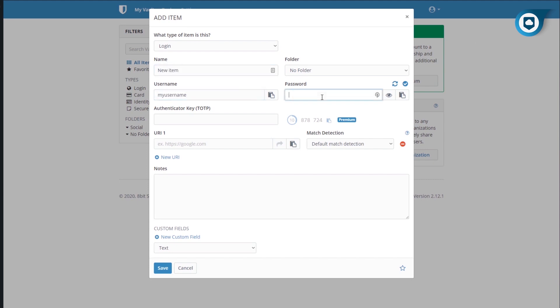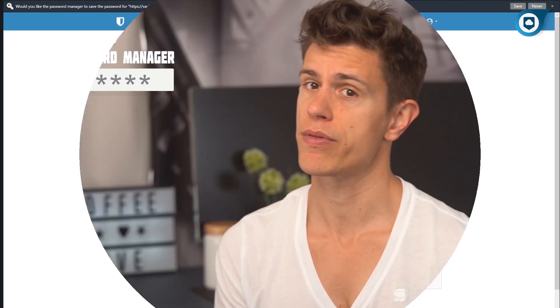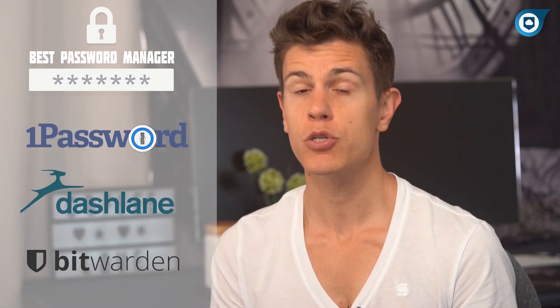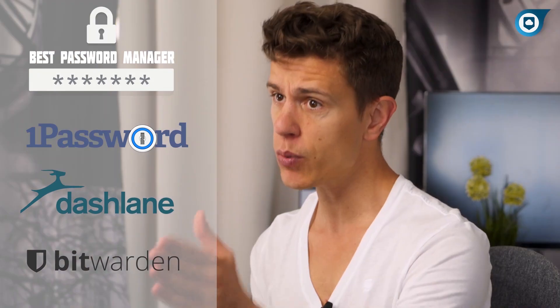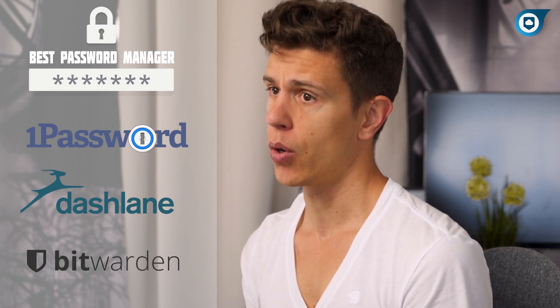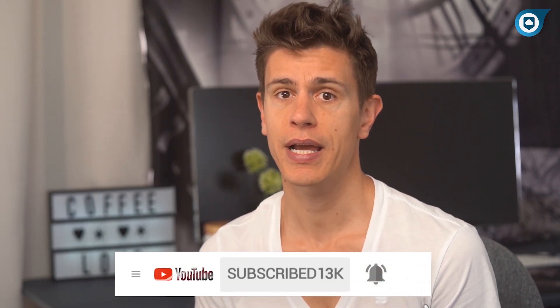Being open-source also means Bitwarden should be more secure, because the source code is available to everyone. Security analysts are free to dig through all of its vulnerabilities and suggest fixes. With that, we have our top three password managers for 2020. 1Password is certainly the best option, but Dashlane and Bitwarden are solid alternatives depending on the features you need and your budget. If you want to learn more about any of these tools, you can find our written reviews in the description box below. If you liked this video, be sure to give it a thumbs up, and don't forget to subscribe so you can stay up to date with everything at Cloudwoods. We have plenty of comparisons and reviews coming up so you can organize, protect, and manage your digital life. See you next time.